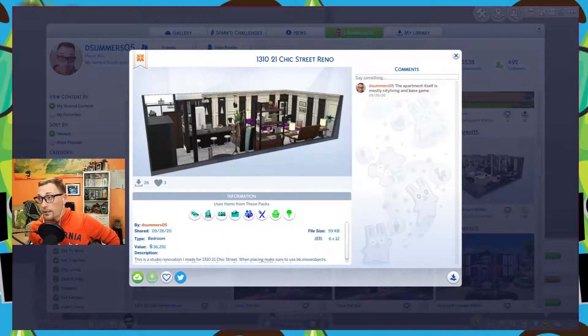Hey everyone, welcome to Dustin Time. For those of you new, I'm Dustin, and for those of you returning, hey friends, welcome back. Thanks for coming by to hang out. It's a little different this time — normally after every neighborhood we do a tour video, but what we're going to do for this is what we call 'four in the block,' and we're going to go building by building after each building is finished.